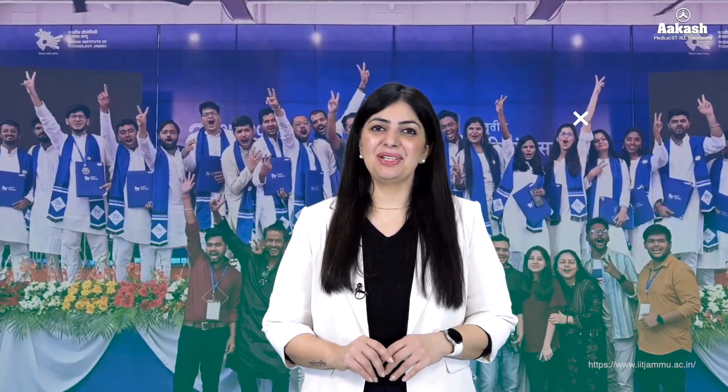To conclude, IIT Jammu has emerged as a promising institution compared to other newly established IITs such as IIT Goa, IIT Bhilai, and IIT Dharwad. IIT Jammu has its own fully operational permanent campus with growing industry collaborations and impressive student facilities. In terms of placement rate, IIT Goa excels, with IIT Jammu in second place, leaving IIT Bhilai and IIT Dharwad behind as they are still developing infrastructure and building industry collaborations. Ultimately, the decision to choose the right IIT depends on your individual priorities.